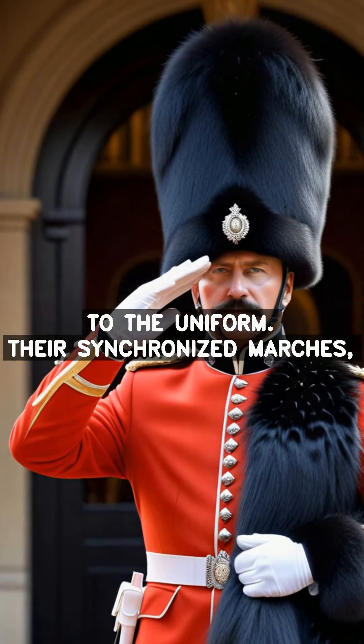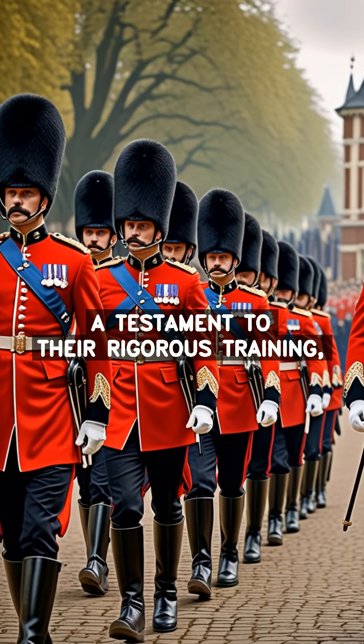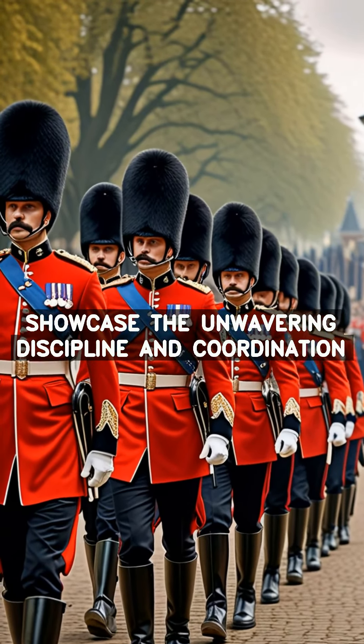Crafted from Canadian black bear fur, the bearskin hat is a commanding presence, adding an air of majesty to the uniform. Their synchronized marches, a testament to their rigorous training, showcase the unwavering discipline and coordination of the Queen's guard.